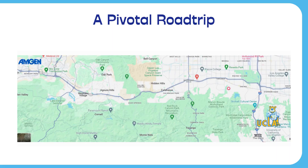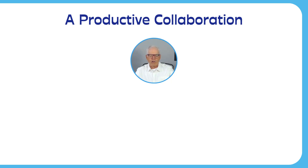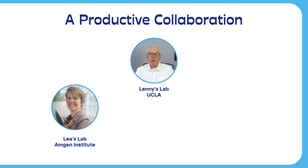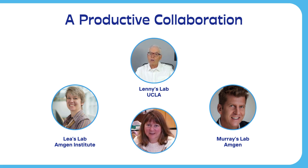Murray was intrigued, so Valerie and I drove up from UCLA to Amgen. We showed him Val's data, and Murray agreed that we had identified the same protein that he and Lee had identified in telomerase. So now we had names for all three vault proteins. Our meeting led to a very productive collaboration between our lab, Lee's group at the Amgen Institute, and Murray's group at Amgen.